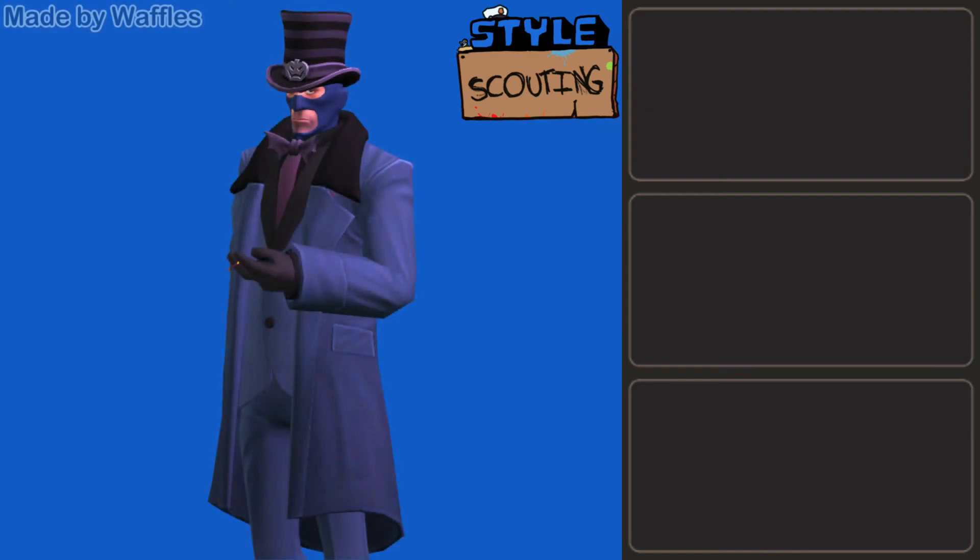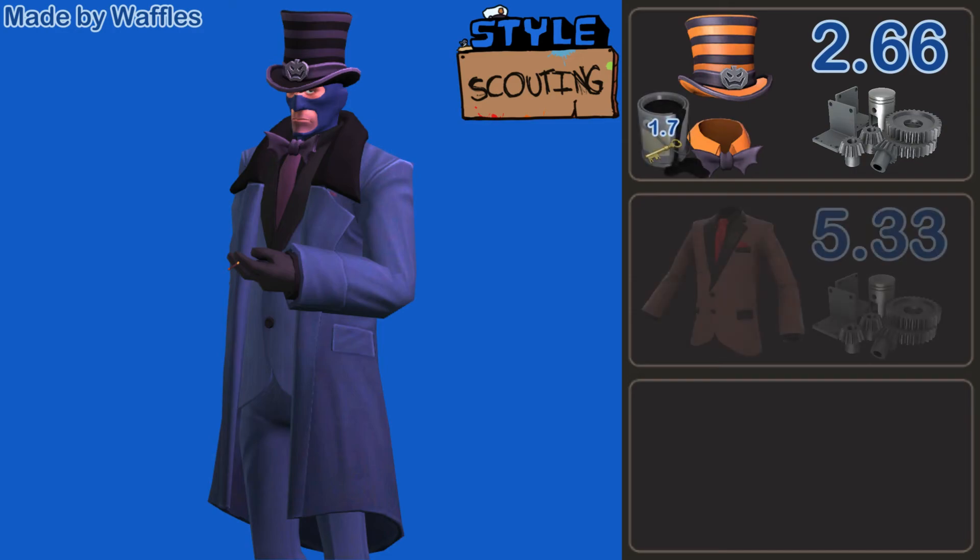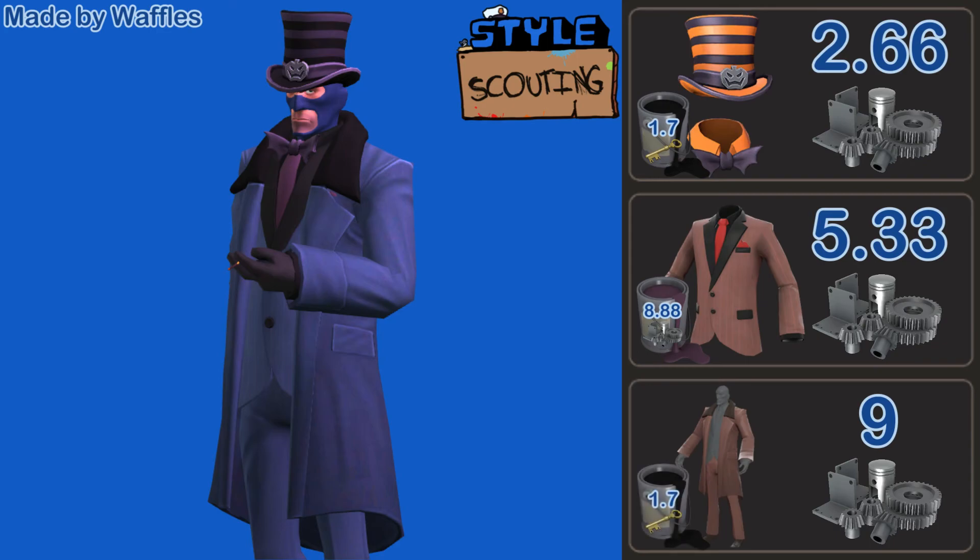Our second Spy loadout is designed by Waffles, using the Twisted Topper painted Distinctive Lack of Hue, with the Assassin's Attire painted Noble Hatter's Violet, and the Turncoat painted Distinctive Lack of Hue. Absolutely fantastic loadout — I love how the tie from the Twisted Topper ties in with the tie from the Assassin's Attire. The tie from the Assassin's Attire also ties into that headband from the Twisted Topper, and then the black from the Twisted Topper ties into the black on the Assassin's Attire as well as the Turncoat. It's just so cohesive and looks so nice. Theme-wise it is perfect — it gives me like a Ringmaster Carnival Circus kind of vibe. Very cool loadout at 3 keys and 39.8 refined.